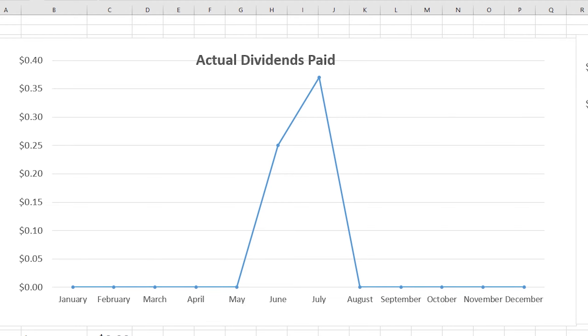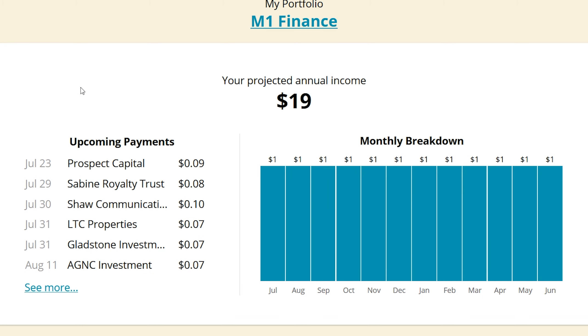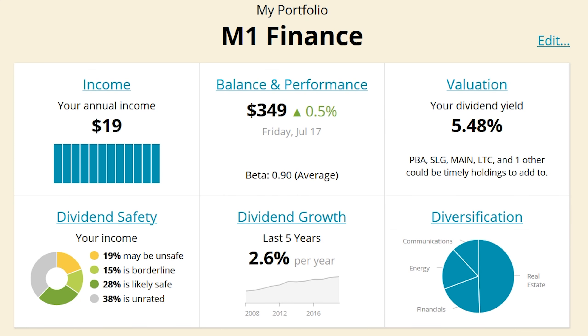Every single holding in here is a monthly dividend payer, so growing dividends month after month should be relatively easy with a dollar cost averaging strategy. As far as income goes, we are now up to $19 annual income, which is about a dollar to two dollars a month depending on which part of Simply Safe you look at. With the tweaks we did this week, dividend growth is now up to 2.6%.